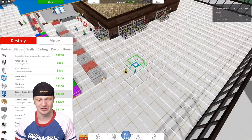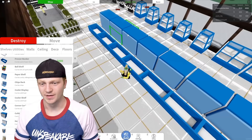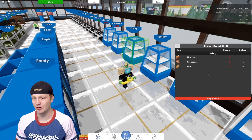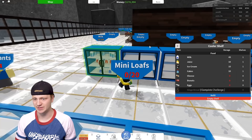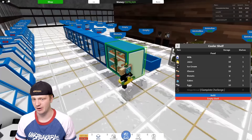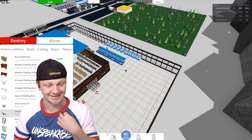Let's continue with some food stuff on the other side so we have variety. We got another frozen section and some bread — mini loaves, croissants, loaves. We got milk, juice, ice cream, donuts, eggs, cheese, another layer of donuts, and pizza. The next thing I noticed is you can actually have jewelry cases as well — this will probably make us a good amount of money. Let's do a lot of jewelry cases.